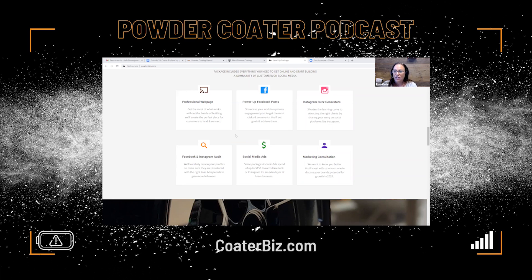Let's move on to social media ads because this is a great bonus included in the package. When you get this Level Up package, one of the things we're doing immediately is spending money on your behalf on advertising. We're immediately taking some money right off the top and making sure you've got some ad dollars out there — the ads will run on Facebook and Instagram, taking those Facebook power-up posts and Instagram buzz generators and getting them seen by thousands of people in your geographic area who are ready to use your services.